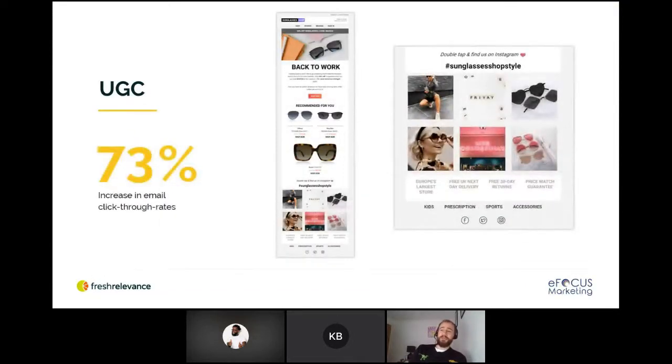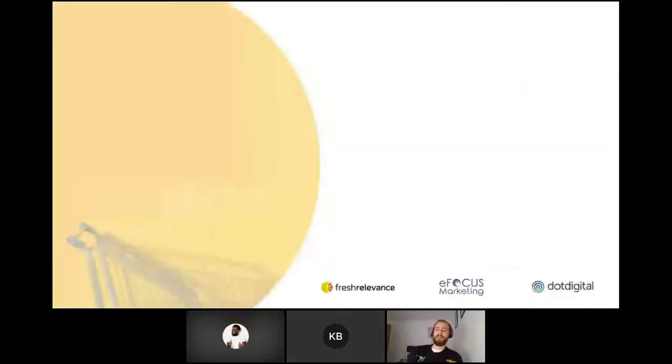The Sunglasses Shop example is a nice one too. They use recommended products — 'recommended for you' — with star ratings included as well. In addition to the recommendations themselves, they're showing a live Instagram feed within the emails. Using user-generated content can see a 73% increase in click-through rates, so that's definitely worth thinking about including in your campaigns.